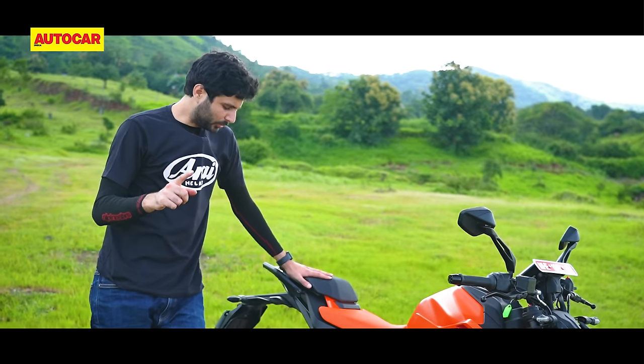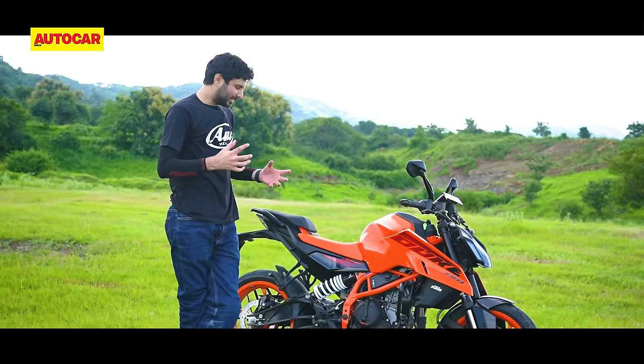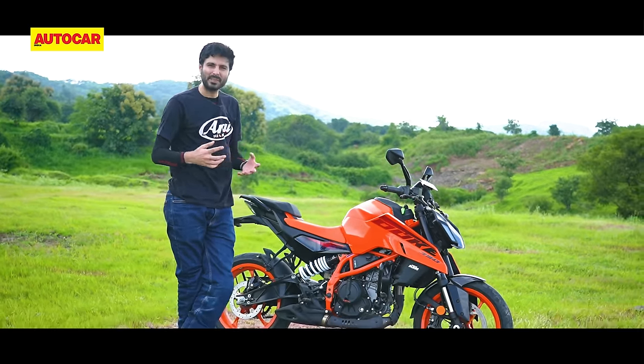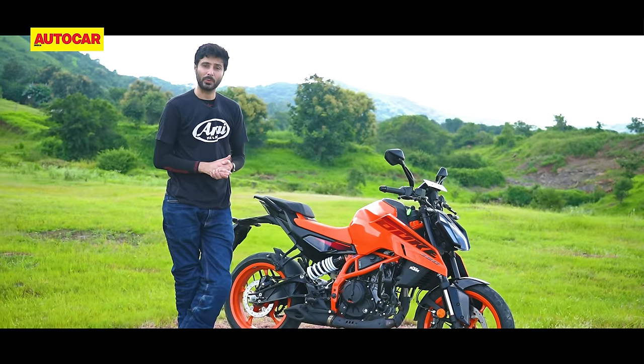The engine does sound a little different when you're on the move. The clearest difference is that there's more of a snarling intake sound — it sounds a little more hollow, a little deeper. It's hard to describe, but it's a nice sound and I think it sounds better than the outgoing bike.